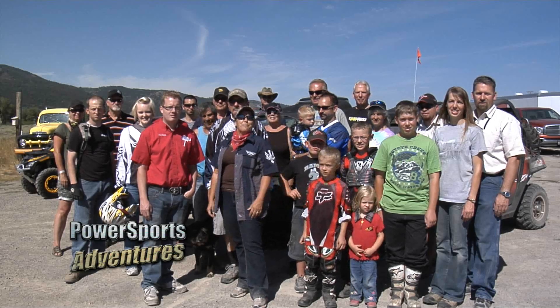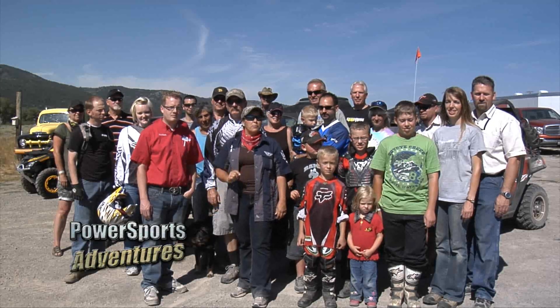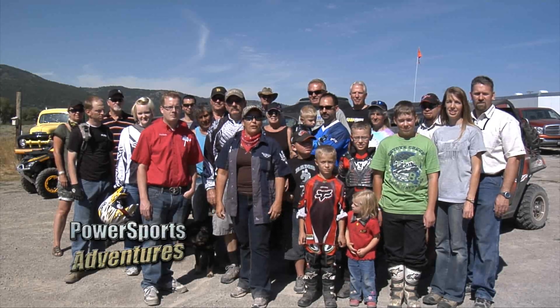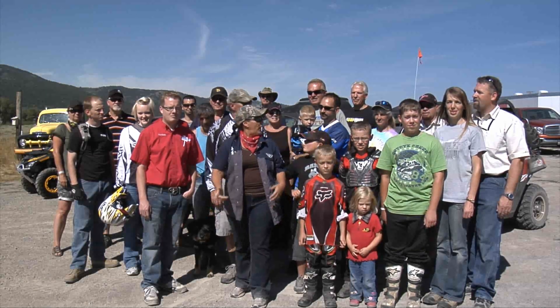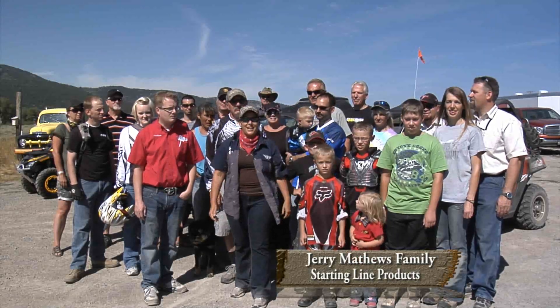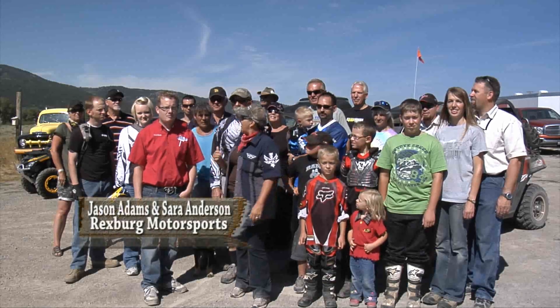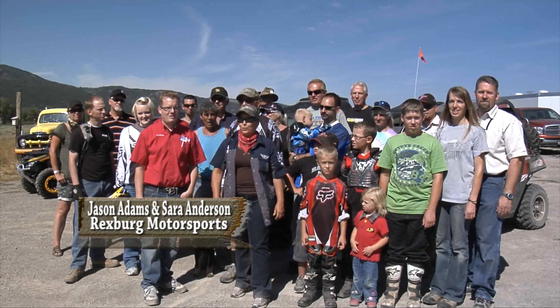Welcome back to Power Sports Adventures. We are ready to take one of the most favorite rides here at the Rally in the Pines — we are heading up over Red Rock Pass. We have a great group together. We are riding with the boys from Starting Line Products, UTV Tech, RyFab and Coatings, and with Jason, Jared, and Sarah from Rexburg Motorsports.